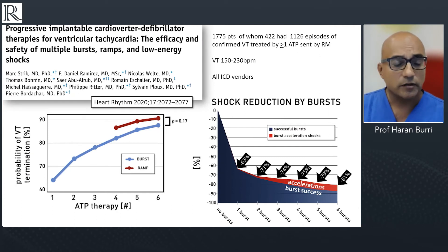This is also shown from another series very recently published, which confirms that increasing the number of bursts and adding ramps can significantly reduce the requirements for painful shock therapy.